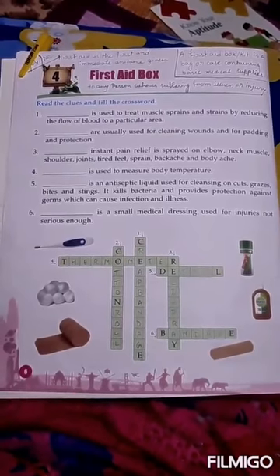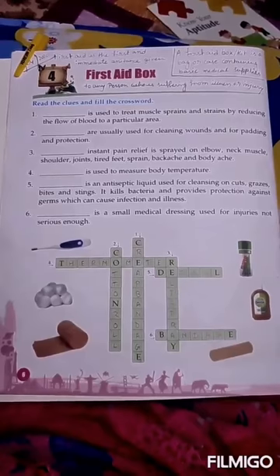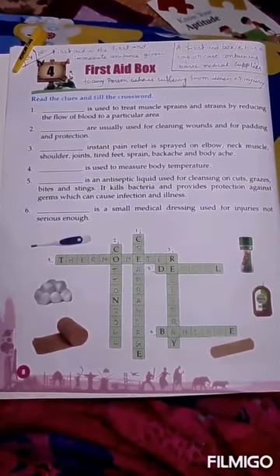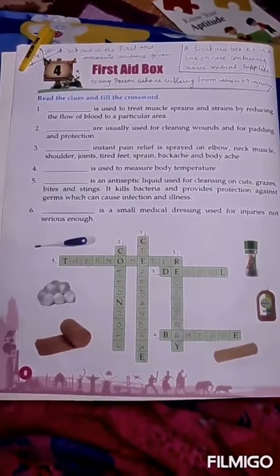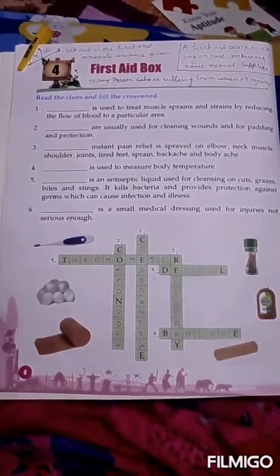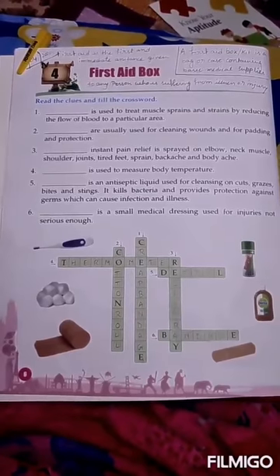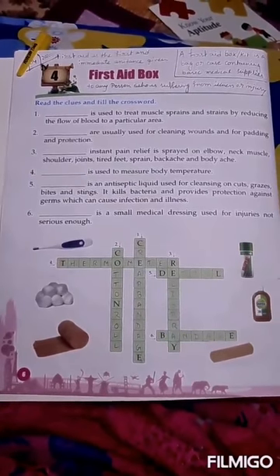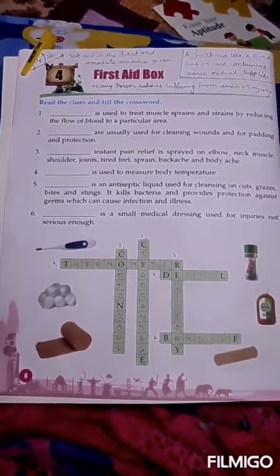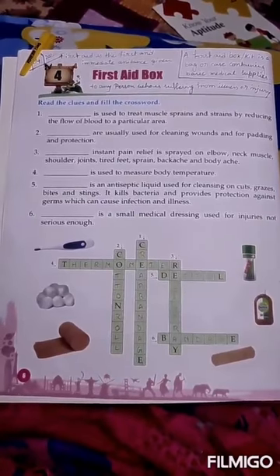A first aid box may contain gloves, roller gauze, medical tape, prep bandages, antiseptic liquid, safety pin, scissors, cotton balls, instant pain relief spray, thermometer, and bandage.